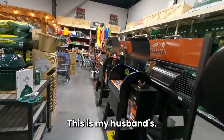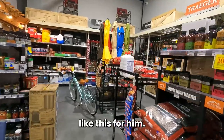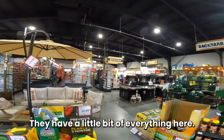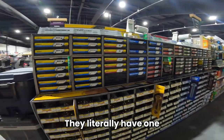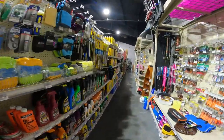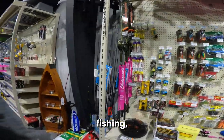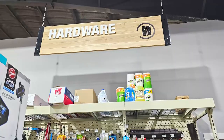My husband would hope that someday in heaven there's going to be a room like this for him. They have a little bit of everything here — fasteners aisle, automotive stuff, fishing, every kind of nut and bolt and hinge and hardware.